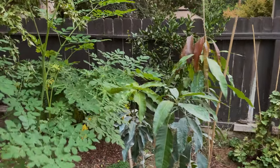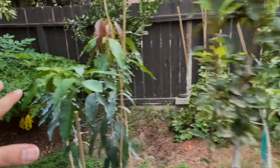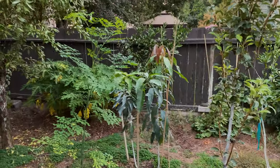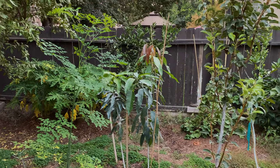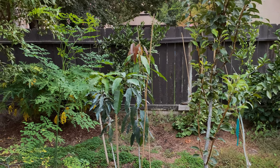That looks gorgeous with the moringa right in front. I can't wait until this area of my garden gets really really lush and thick. Also put in the comments if you grow any mangoes indoors or in pots as well — I'm really interested to know how they do.